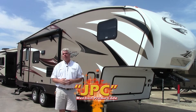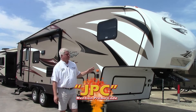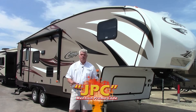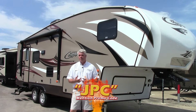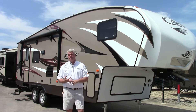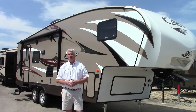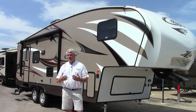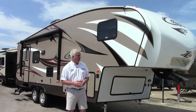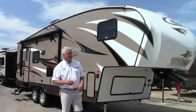The model number is called a 26RLS — this is the rear living model, and it has a super slide out. The great thing about this Cougar X-Lite is that it can be pulled by a lot of trucks — half-ton trucks. This weighs 7,010 pounds, so you need to check your manual on your personal truck, but a lot of half-ton trucks can pull this. I'm going to show you a few of the highlights on the outside here and then we'll go inside and look at the floor plan.